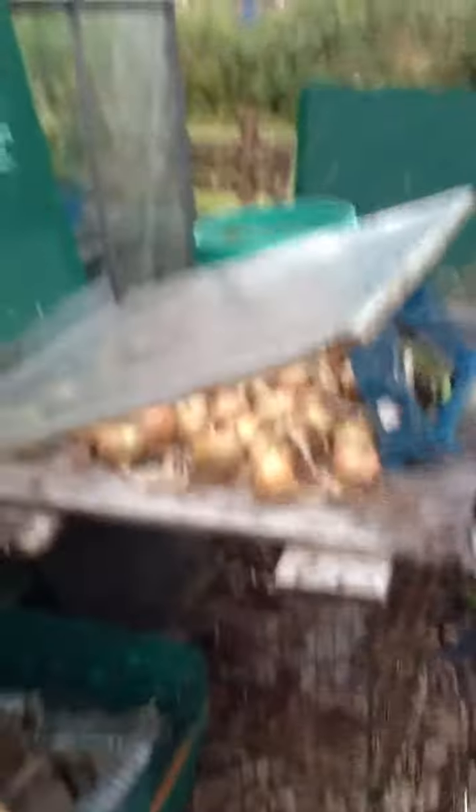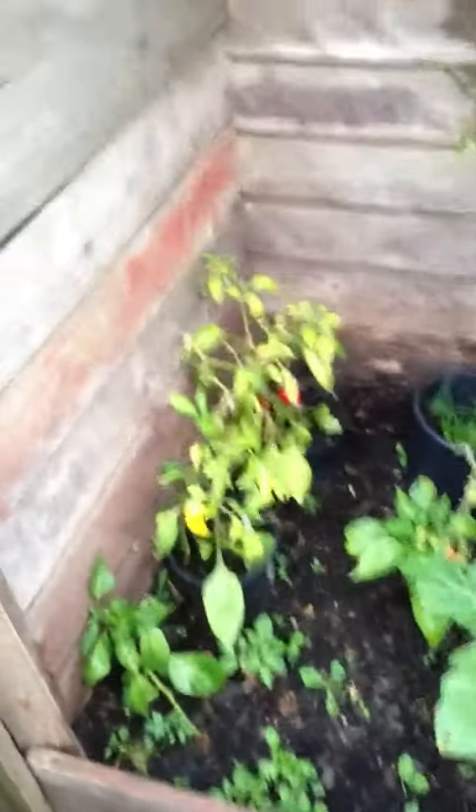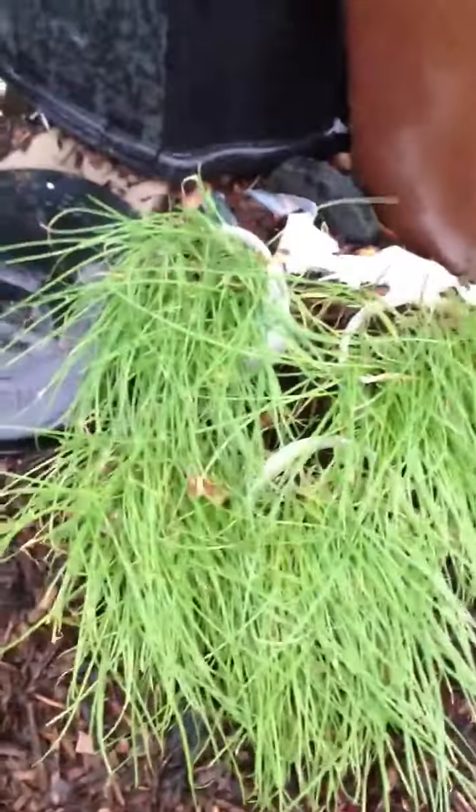There's a few onions down there drying out, some drying underneath there. Some tomatoes there in the old compost bin, some peppers. Compost is getting up nicely. A little bit flat there with the onions.